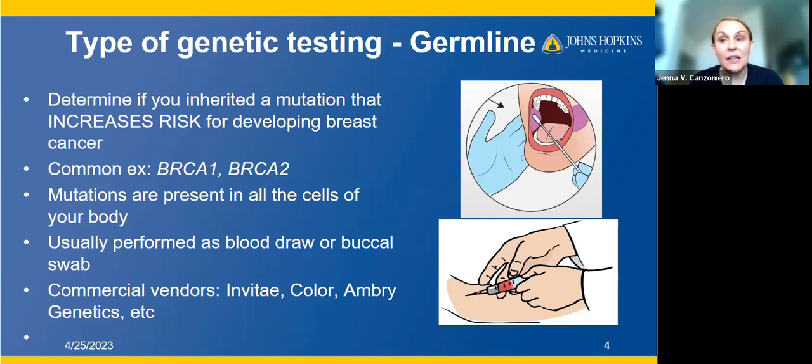Germline testing determines if you have inherited a mutation that increases your risk for developing breast cancer. It doesn't guarantee that you're going to develop breast cancer, but may help explain why you developed it. This usually runs in families. Common examples are BRCA1 or BRCA2. These mutations are inherited from your parents and are present in all of the cells of your body, increasing your risk for different types of cancer depending on the specific mutation. Germline testing is usually done as a cheek swab, called a buccal swab, or as a blood draw.